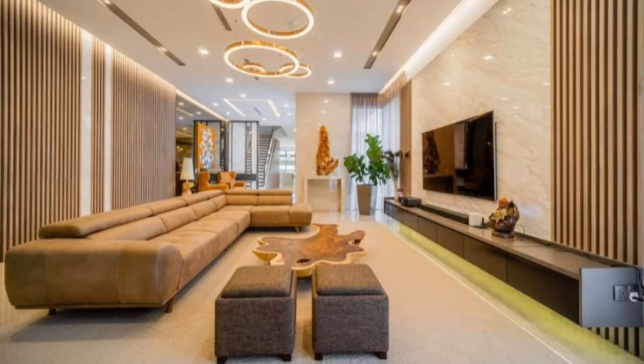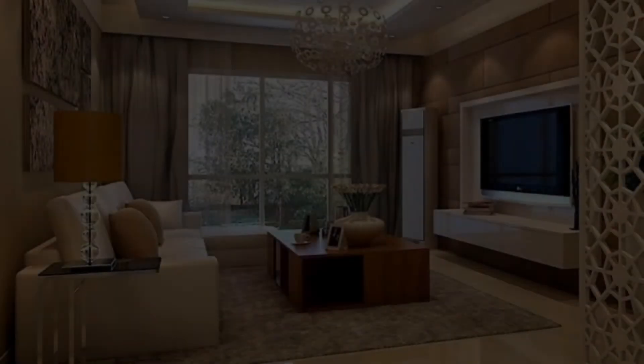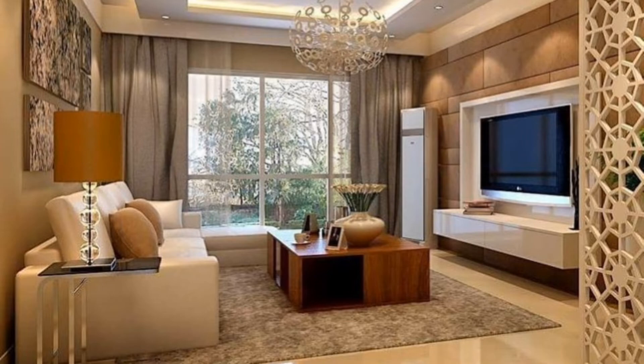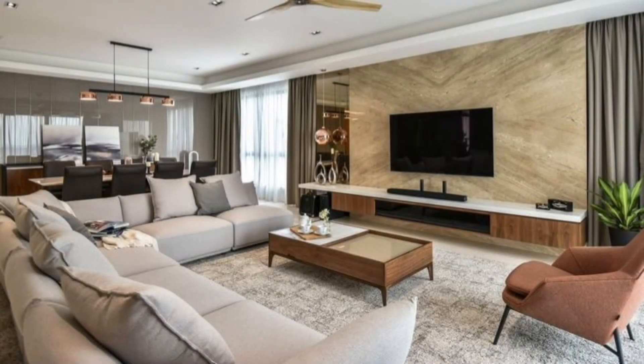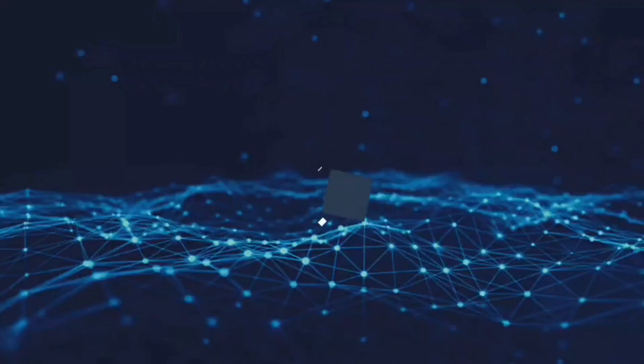4. Give green colors a go. Since we're embracing nature and natural materials, how about natural colors for your living room's palette? It's no surprise that green has become one of the trendiest color choices in this going-green age of ours. Have you ever stopped to think about how many different kinds of green there are? With the right tint, you can freshen up your living room.